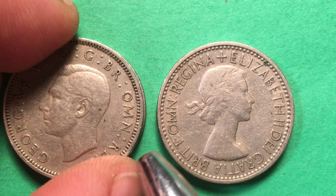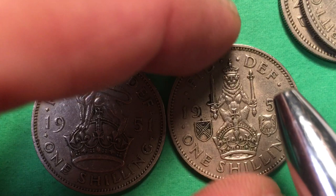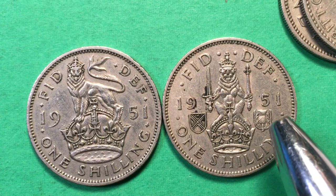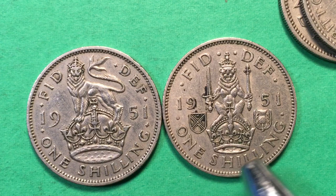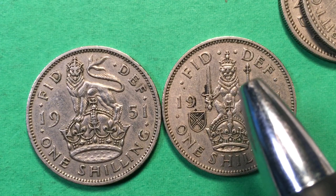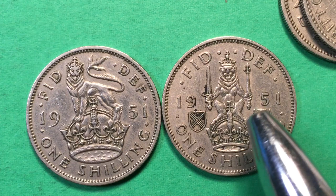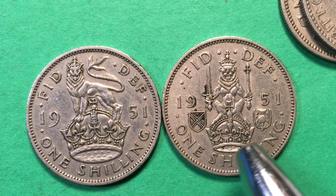Let's look at the 1951 more closely, because there are two different reverses on it: the Scottish reverse and the English reverse. To tell the difference, look over here and you'll see the Scottish thistle, which is still on many modern British coins. Up top it reads 'Fid Def' — Defender of the Faith — then '19' on one side and '51' on the other. The reverse features a crouching, crowned lion holding a sword and a scepter, one in each paw, sitting on top of another crown. That's the Scottish reverse.